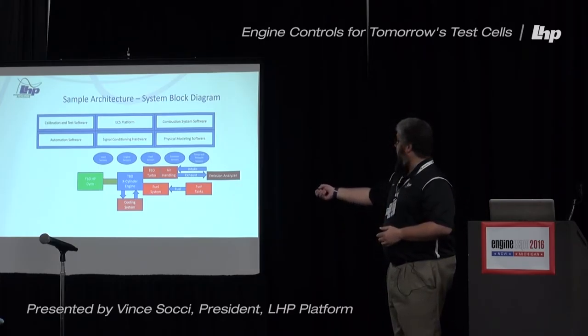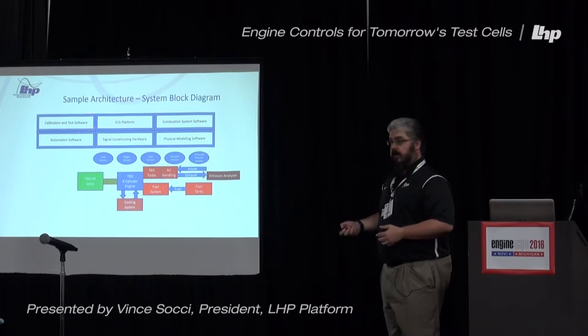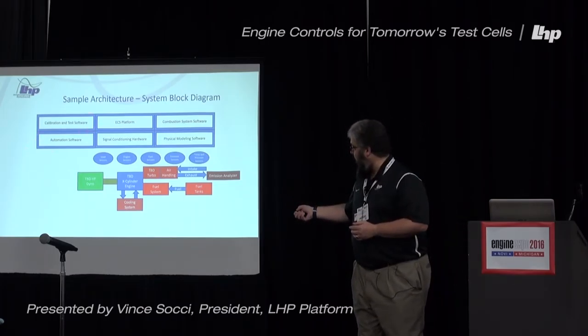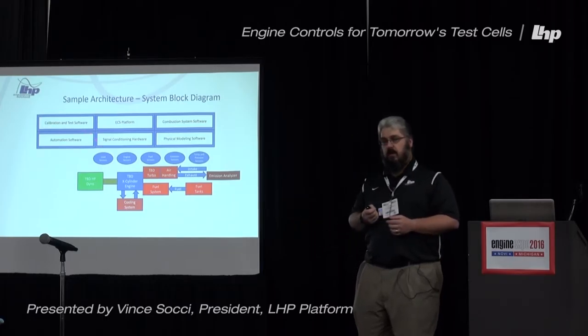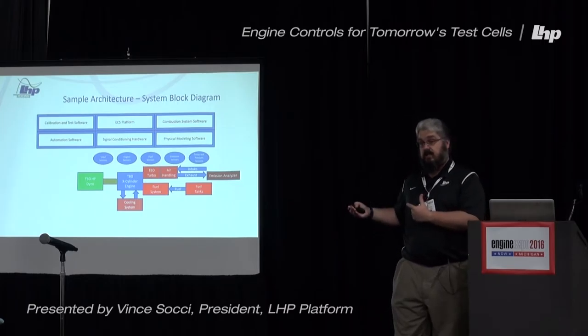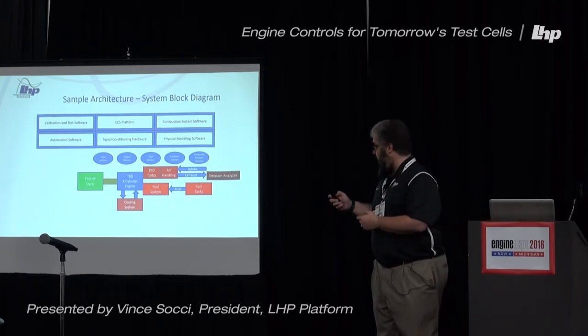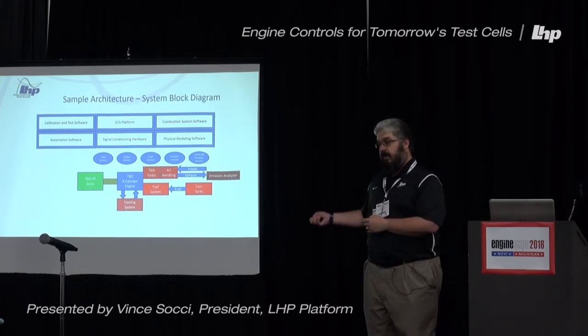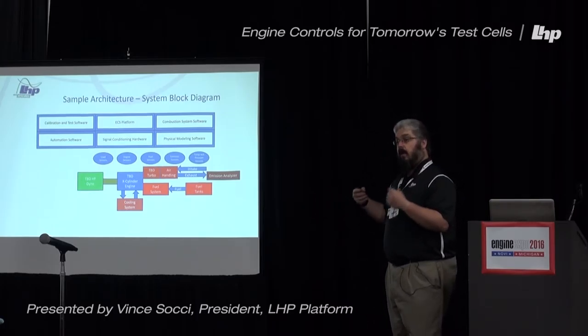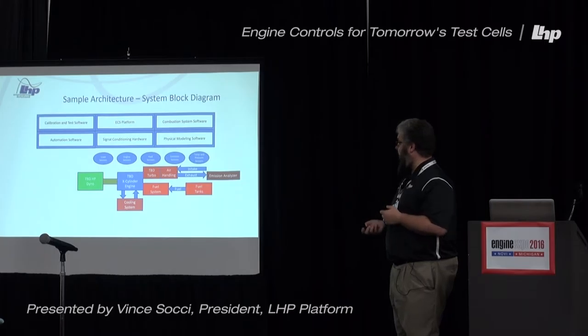Perhaps you have some calibration and test software you need to run — that can be added on. The heart of running automated tests is our automation software. You can do scripted tests, manual tests, and regression tests. Test cell time is pretty valuable; this equipment costs a lot of money to operate, so you want to take advantage of that by automating some of your tests.